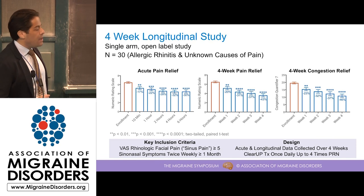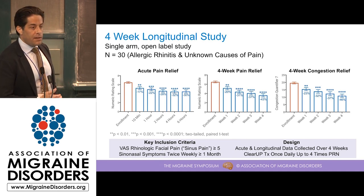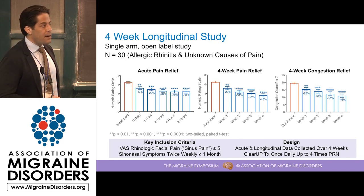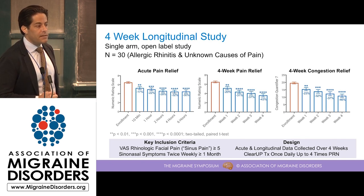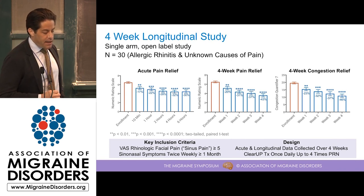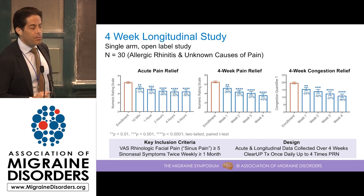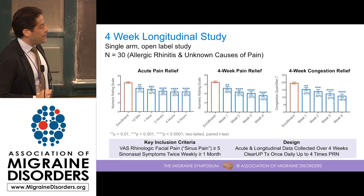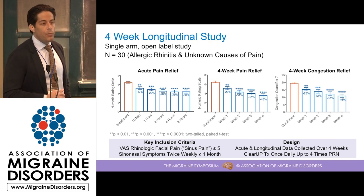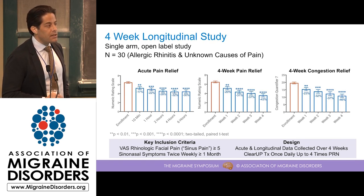Looking at acute pain relief after the first use of the device in naive users, we see a nice accumulating benefit of stimulation in terms of pain reduction that peaks at about four hours — quite competitive with most drugs available for alleviating sinus pain. We also looked at weekly pain using the numeric rating scale, and we see with every week of use an accumulating benefit of pain reduction that peaks at minus 43% from enrollment. Using the Congestion Quantifier 7 to measure congestion on a weekly basis, after four weeks of use there's almost a 50% reduction in congestion in these patients.